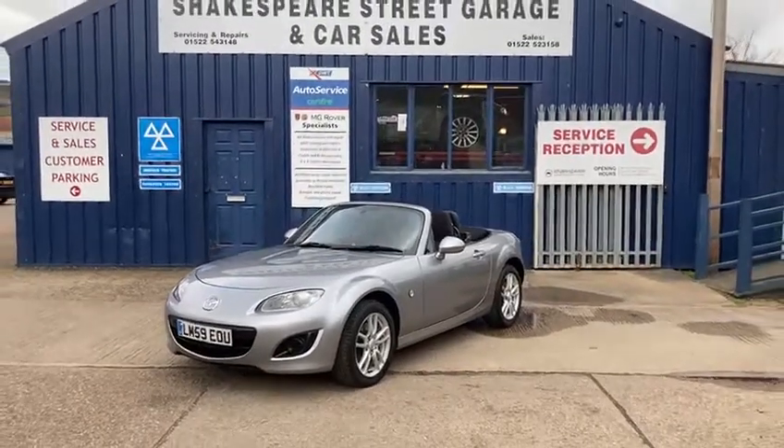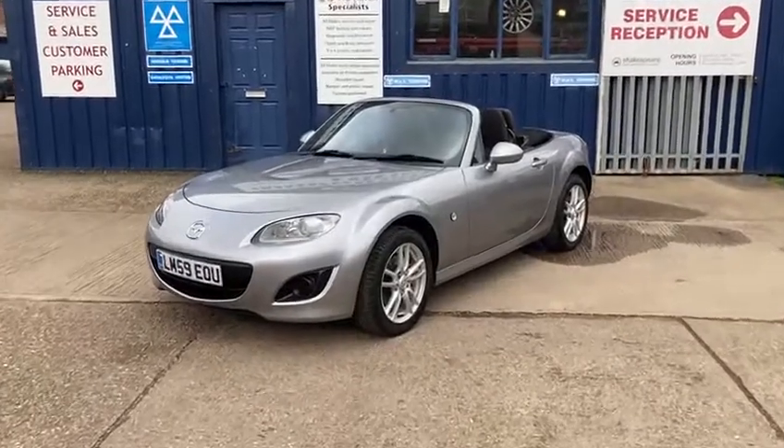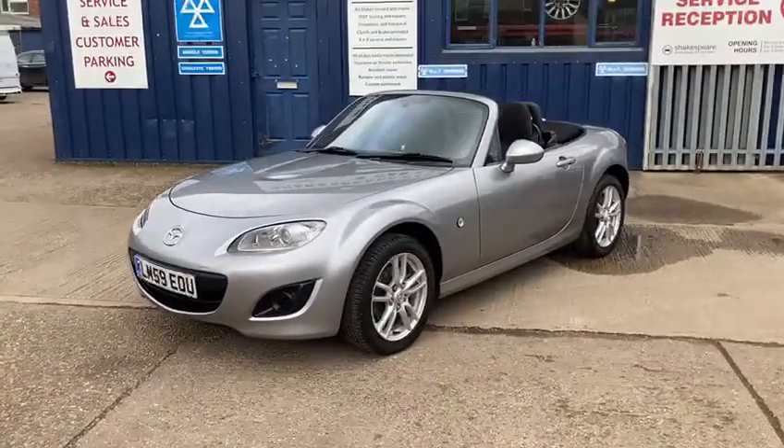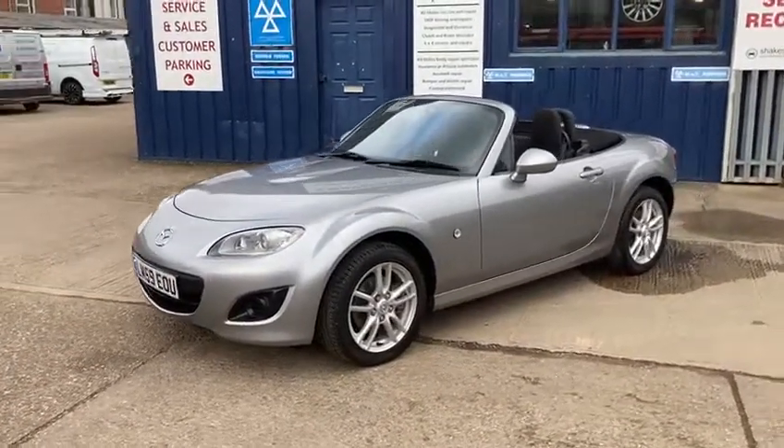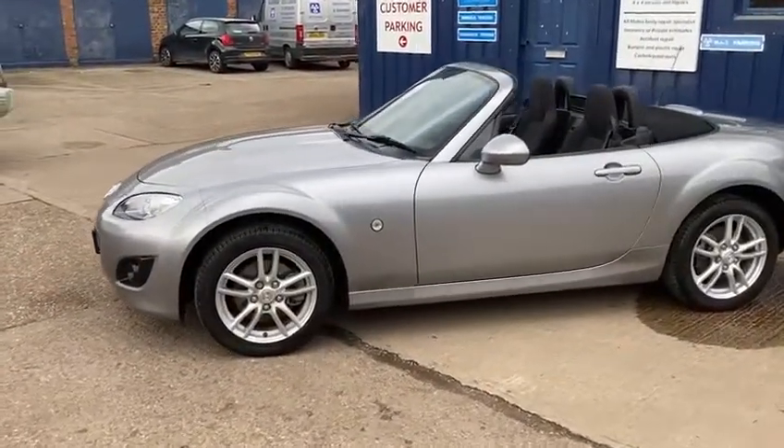Hello and welcome to Shakespeare Street Garage. Today I'm just going to show you a lovely video of this Mazda we've just taken in. It's the Mazda MX-5, the 1.8 SE petrol convertible. It's the 2009, 59 plate.